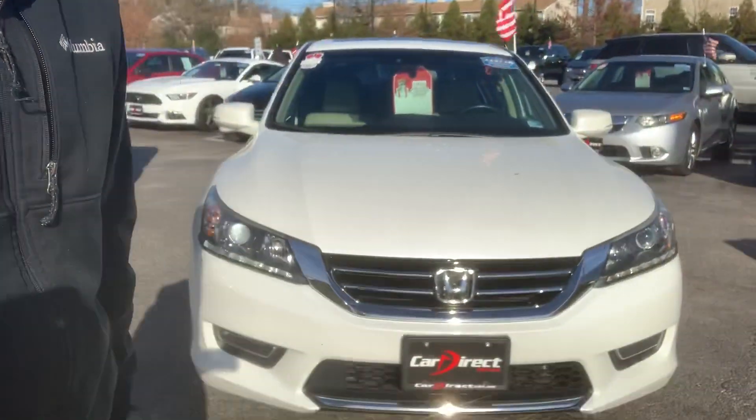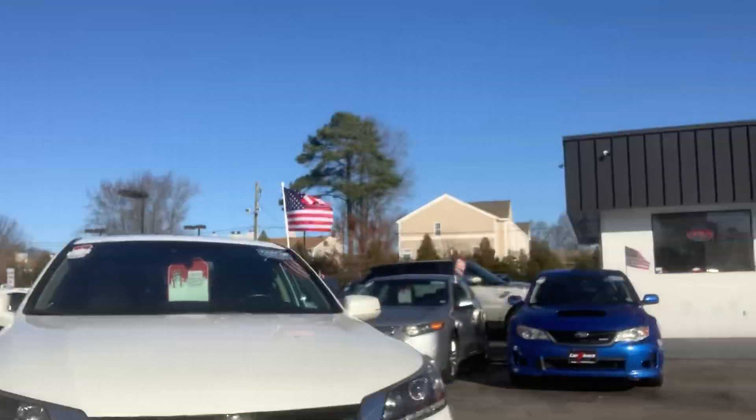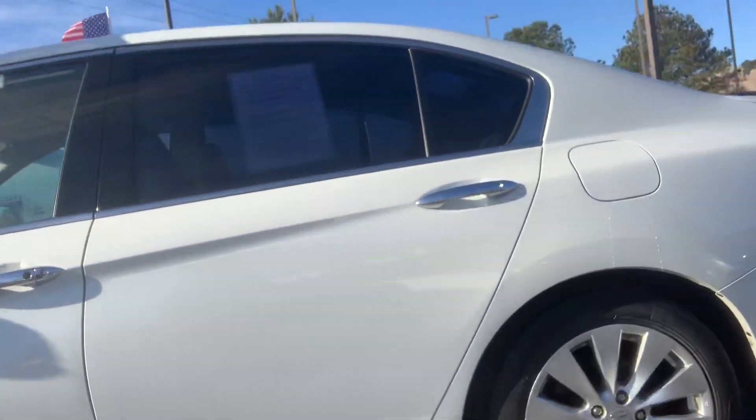Hey Cheryl, this is Dylan Spackman with Car Direct of Virginia Beach. I wanted to make this quick video for you regarding the 2013 Honda Accord you saw online this morning — I believe it was on AutoTrader. Just wanted to make this quick video so you could get a better look at everything than just the pictures.